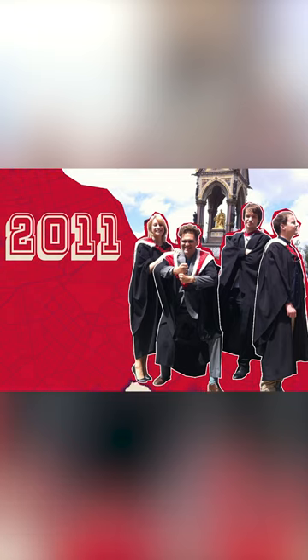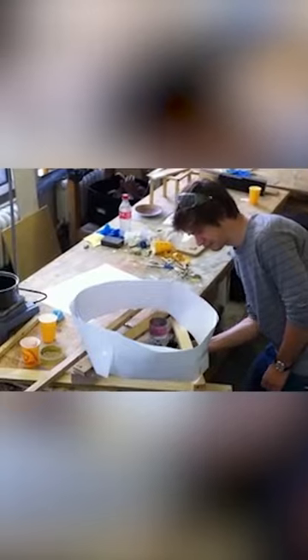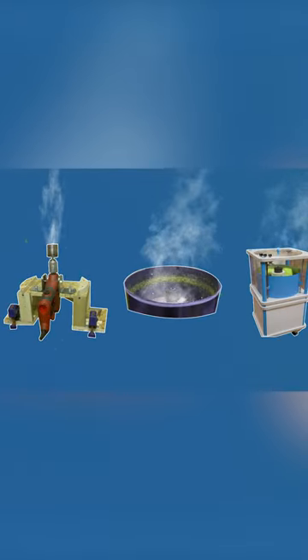It all started in 2011 when four design students in London set out to invent a cheap and simple way to turn plastic into something useful. The first prototype produced a dense foam, and the next three devices gave off fumes and were unsafe to use indoors.